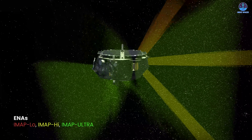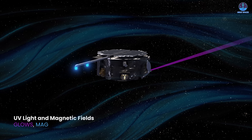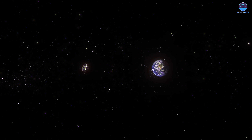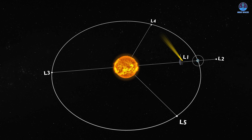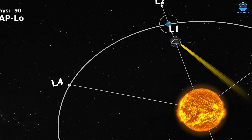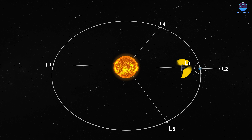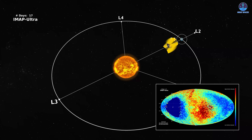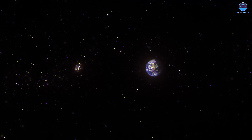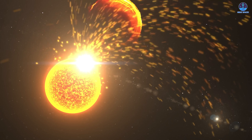These instruments will measure solar wind particles, interstellar dust, and cosmic radiation, while also providing continuous monitoring of solar activity. All of these spacecraft are headed toward the Earth-Sun Lagrange Point 1, also known as L1 — a gravitationally stable point in space about 930,000 miles, or one and a half million kilometers, from Earth in the direction of the Sun. From this permanent position in sunlight, IMAP and its companions will have an unmatched view of solar activity.